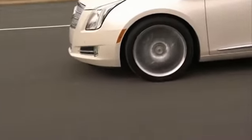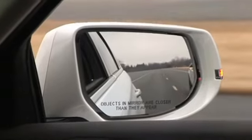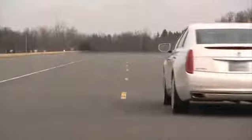Cadillac believes that directional vibrations in the safety alert seat may prove to be more effective than standard audio warning beeps for indicating where the problem is, and for helping drivers who may not hear beeps or find them annoying. I'm Chris Hansen.